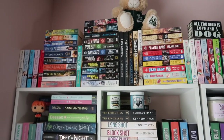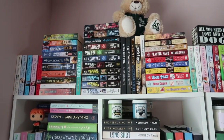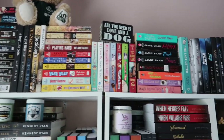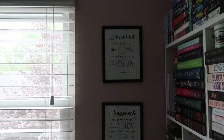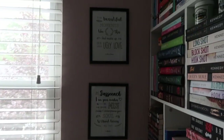Up here are all mass markets — ones I've collected over the years and some indie romances, lots of mass markets I've gotten from Berkeley when I started vlogging. I also forgot to show you — I made these prints in PowerPoint, they're all from different books and I've had them since I started my library. We have Jane Eyre, Outlander, and Ugly Love by Colleen Hoover.